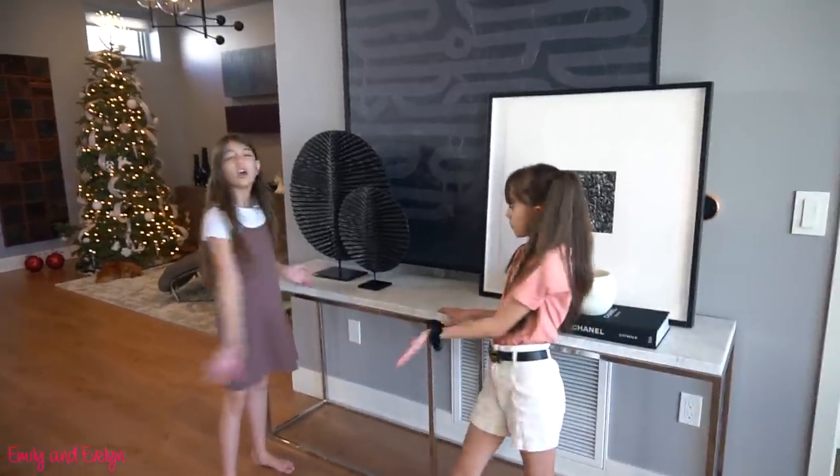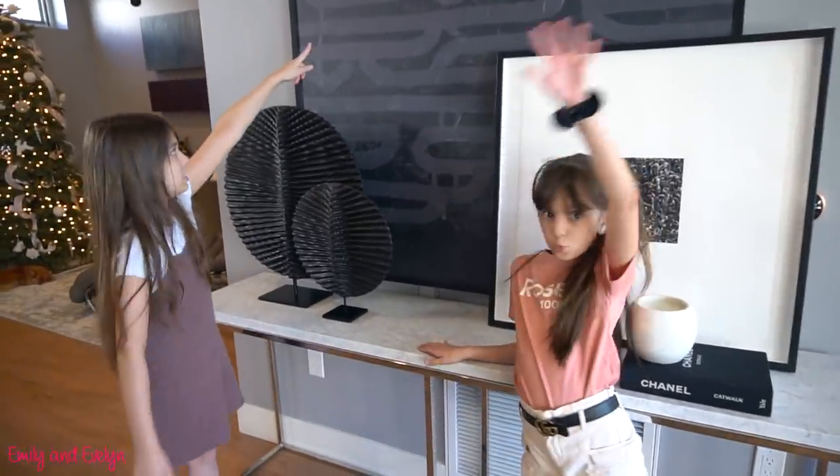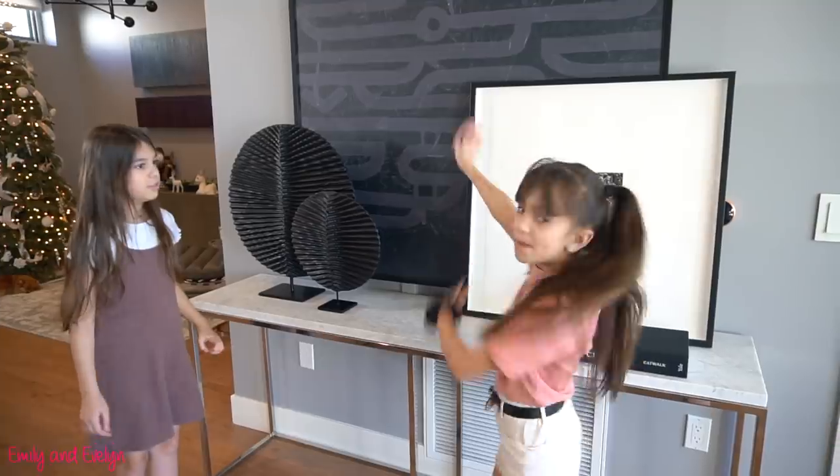So here we have kind of an art table with a bunch of art. This big piece is actually used to cover the AC door, because we'd rather have art than an AC door. And this is to make it not just a painting.